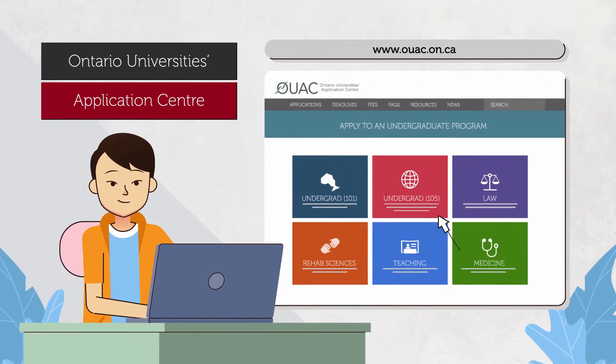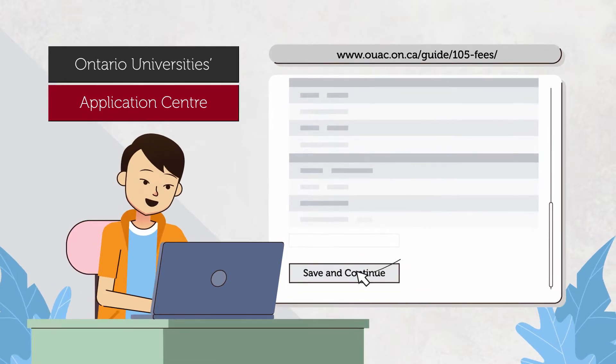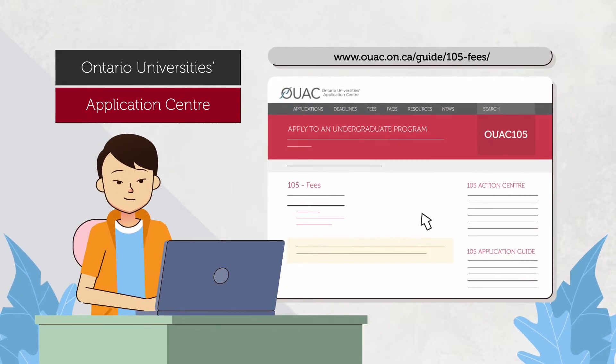Apply online using the UAC 105 form. Declare all current and previous post-secondary studies. Pay the application fees via the UAC website.